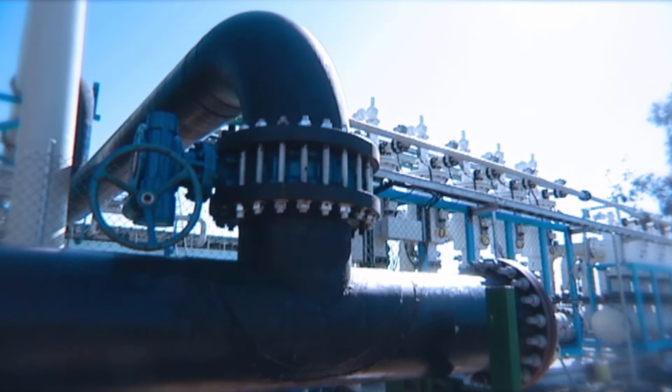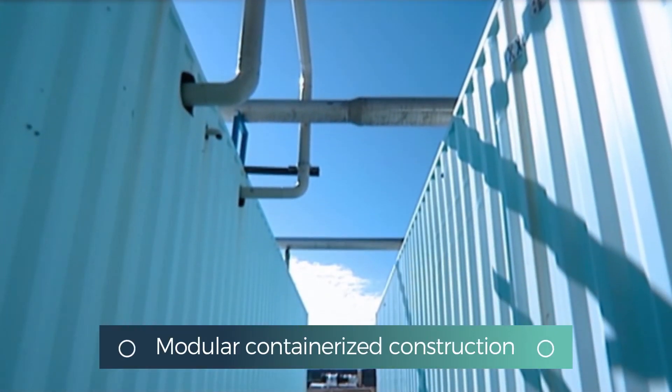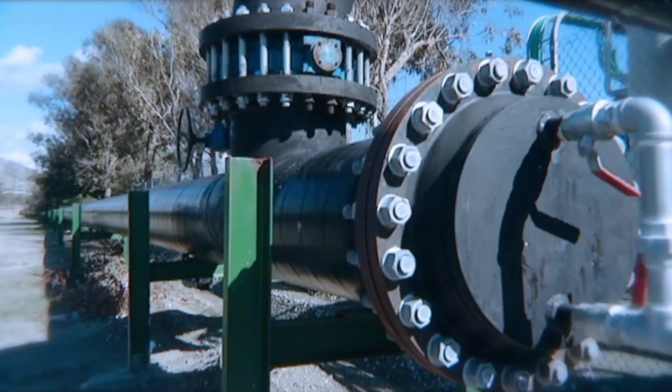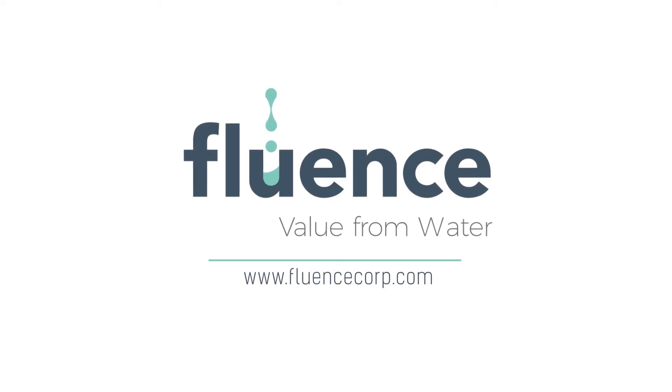One interesting aspect of the Moni facility is its modular construction. It's all containerized — it is actually a mobile desalination plant. At the end of the contract, this can be disassembled and relocated anywhere in the world. In five years when this plant is removed, there will be no footprint left whatsoever.